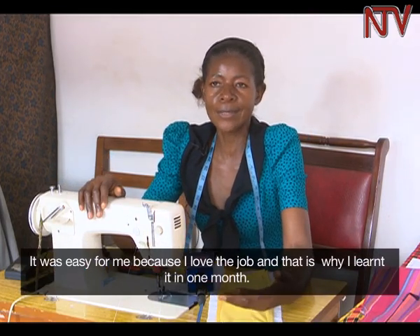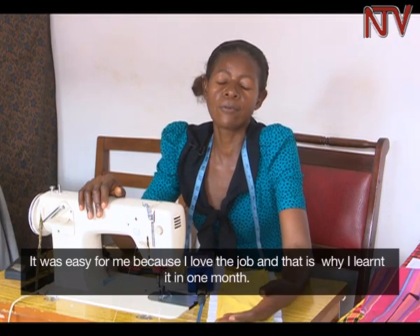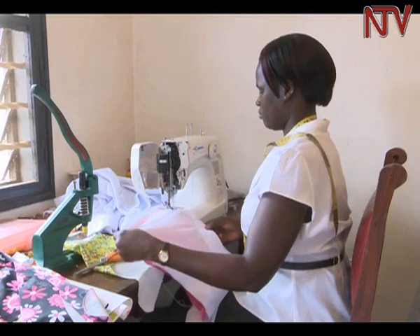Valerie Muigai established a business at her home in Bukoto in Kampala with her husband two years ago.